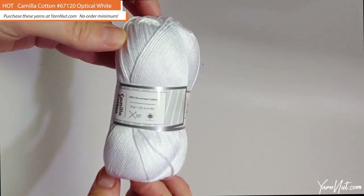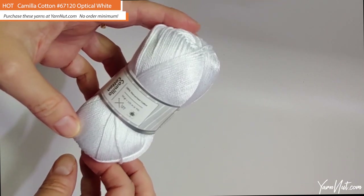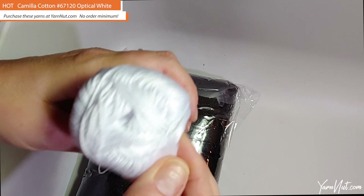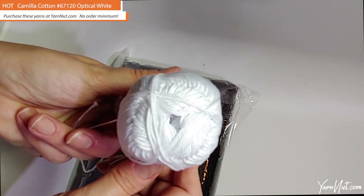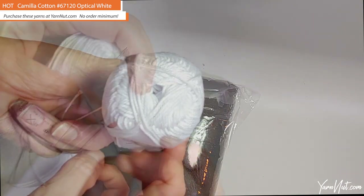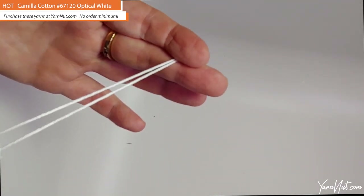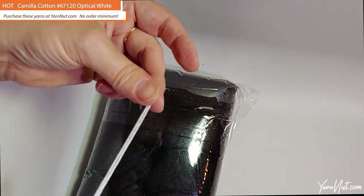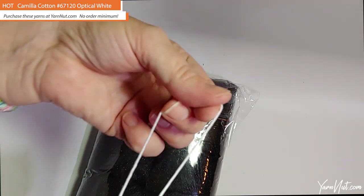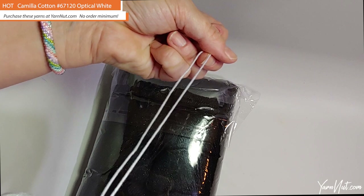This Camilla Cotton is a two-weight fine, 100% mercerized cotton, 50-gram ball, 125 meters. As you can see, it has a slight sheen and it's super soft. There's no fuzz whatsoever. Placing it against a black background so you can see the white thread better — no fuzz at all. It's just really pretty, pretty yarn.